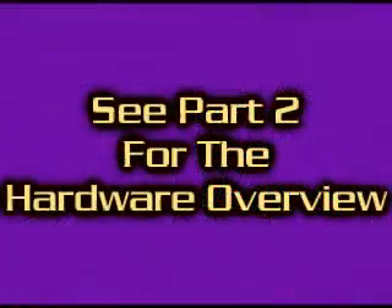Right then, let's get to the hardware and I'll show you how it's all set up.